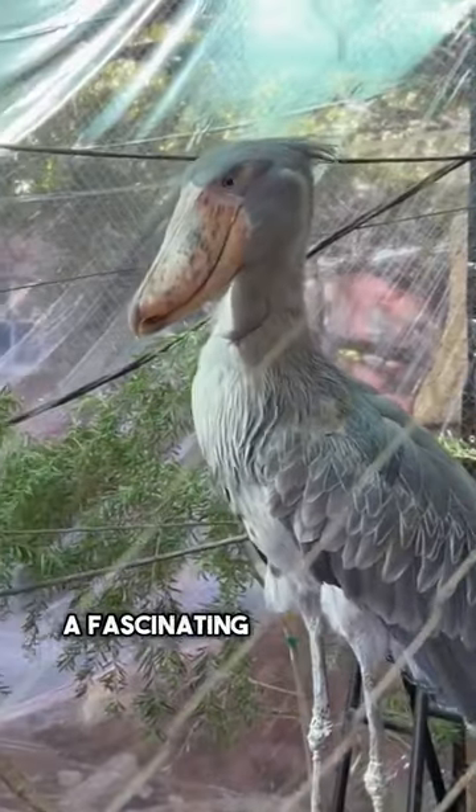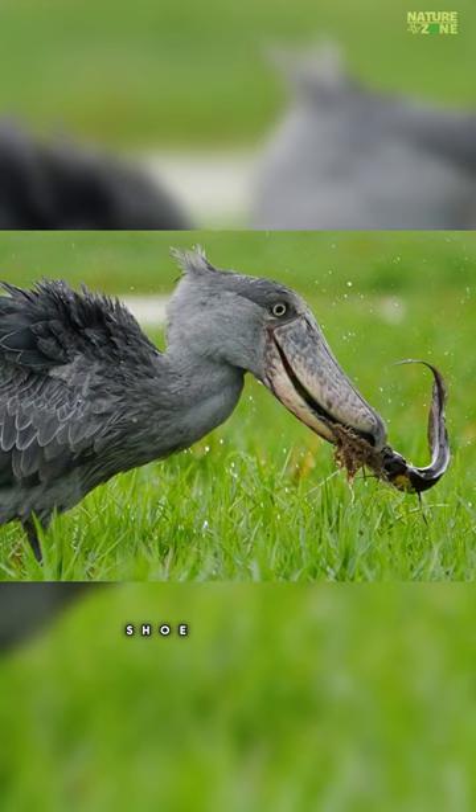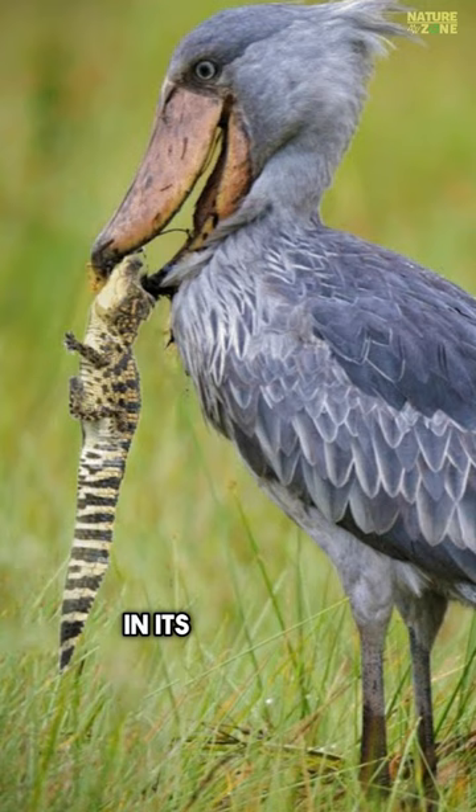Meet the Shoebill Stork, a fascinating bird with a unique appearance and impressive features. The Shoebill's striking beak is hard to miss. Resembling a wooden shoe, it's perfect for catching slippery fish, and even baby crocodiles in its African swamp habitat.